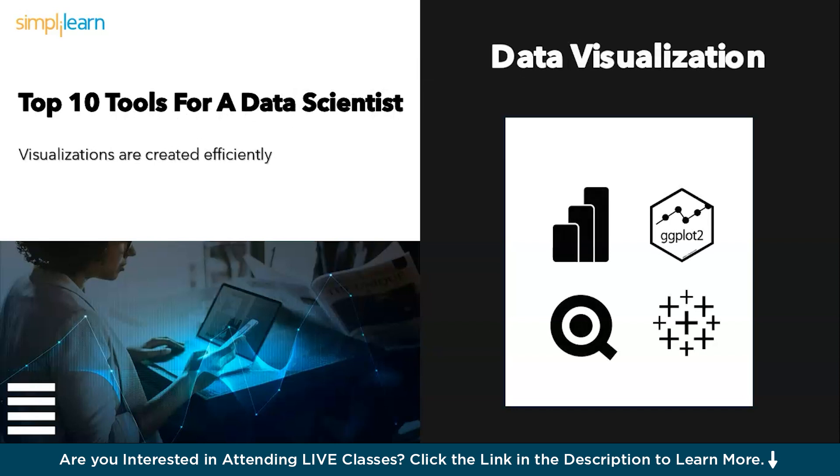Next, see the story unfold using powerful data visualization tools like Power BI, GGPlot, Qlik View, and Tableau. Data can speak volumes, but sometimes it needs a translator. Enter the visualization wizards — Tableau, Qlik View, Power BI, and GGPlot. These tools transform raw data into captivating charts and graphs, making insights crystal clear.